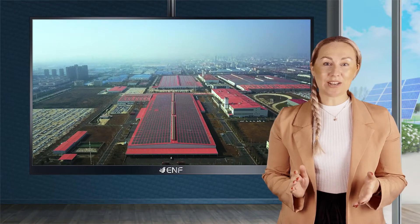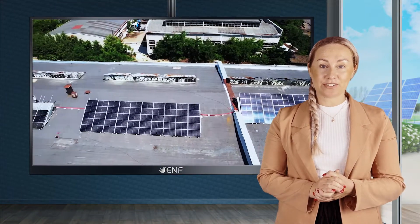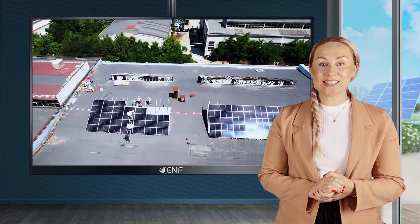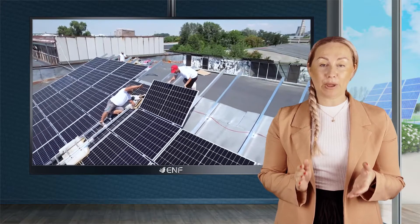With the advancement in solar technology, there is a greater focus on making efficient solar panels. Bifacial technology is an innovation that has been gaining momentum owing to its ability to generate power from both sides.